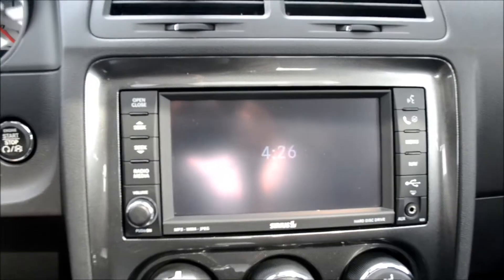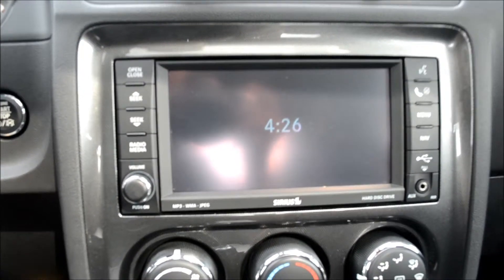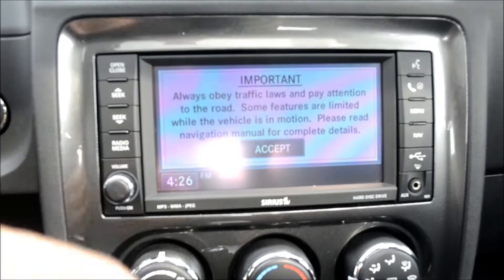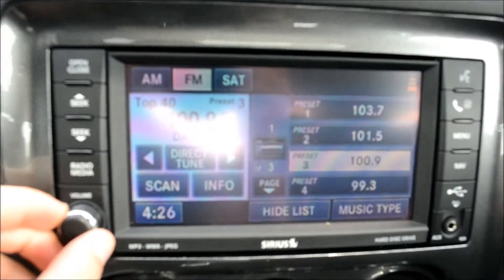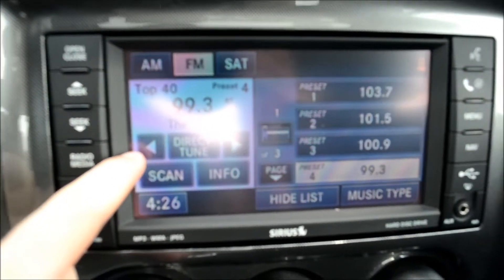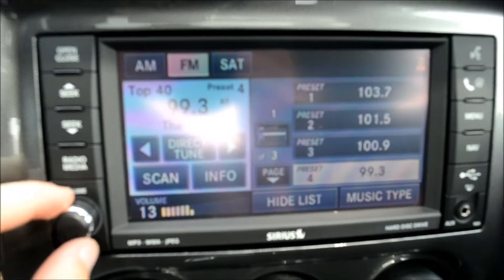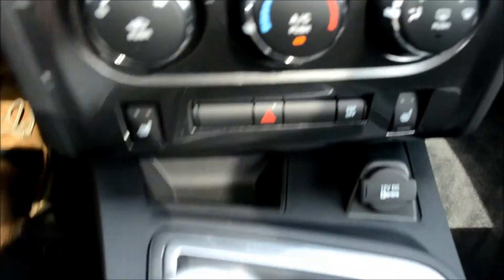Here is the FM, AM, CD, and satellite radio player with an auxiliary cord plug-in. This touchscreen premium radio also comes with navigation, AC and hot air control.